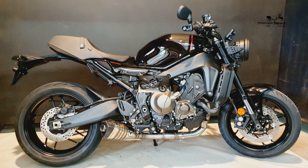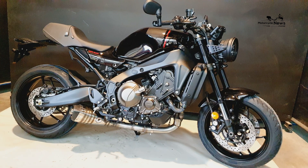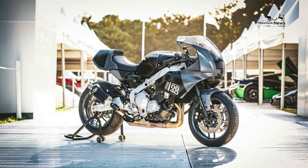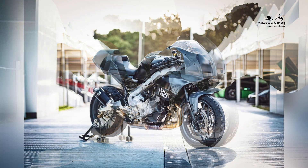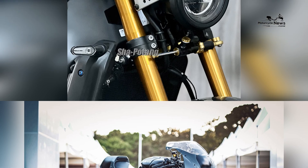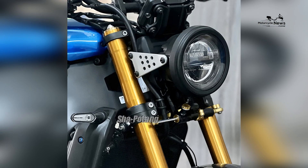These features can be adjusted to suit the rider's preferences and the road conditions, providing a customized riding experience while maintaining optimal safety. The XSR900 also comes with a slipper clutch, which reduces the effects of engine braking and improves overall stability during aggressive downshifts.